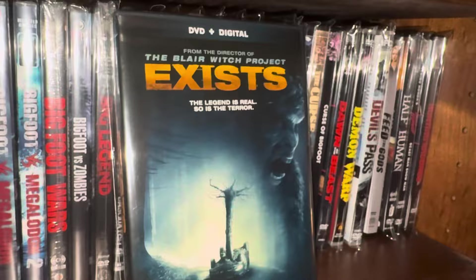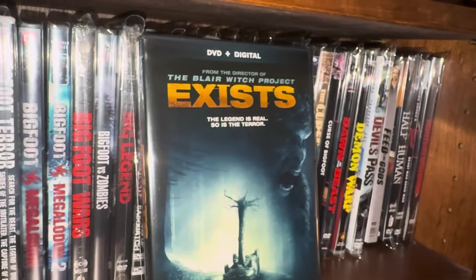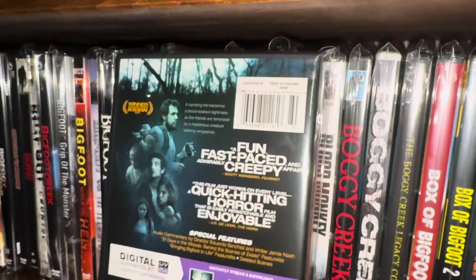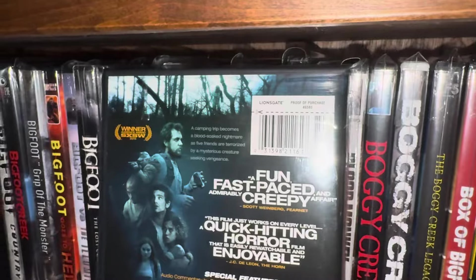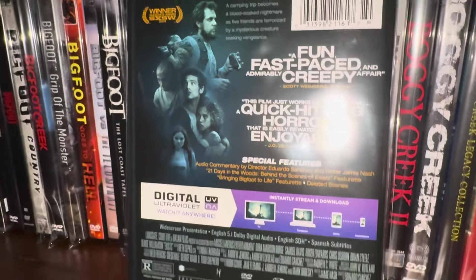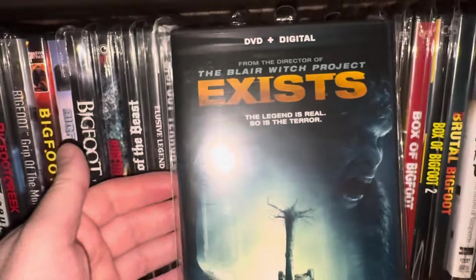It's called Exists — 'Legend is real, so is the terror.' At the top it says it's from the director of the Blair Witch Project. I don't know if this one has a Blu-ray release, but if it does I would upgrade it. I recommend this one, and if you can find it on Blu-ray obviously take it that way. This is from 2014.